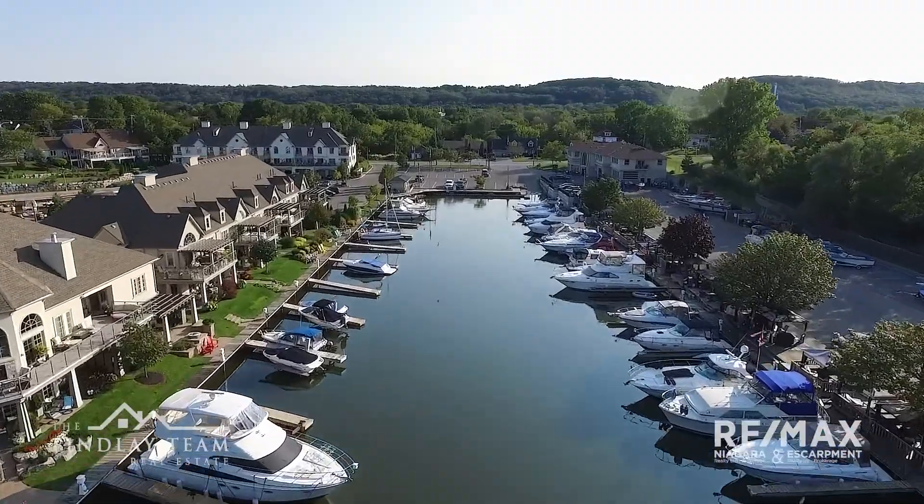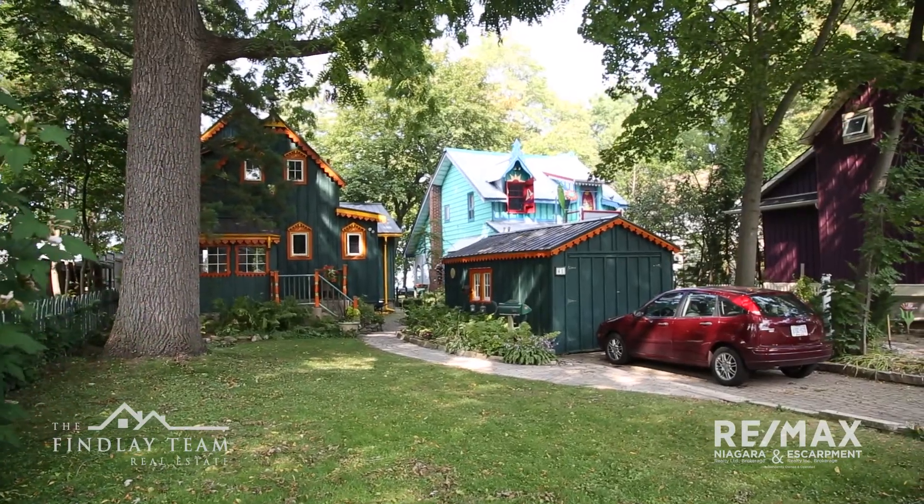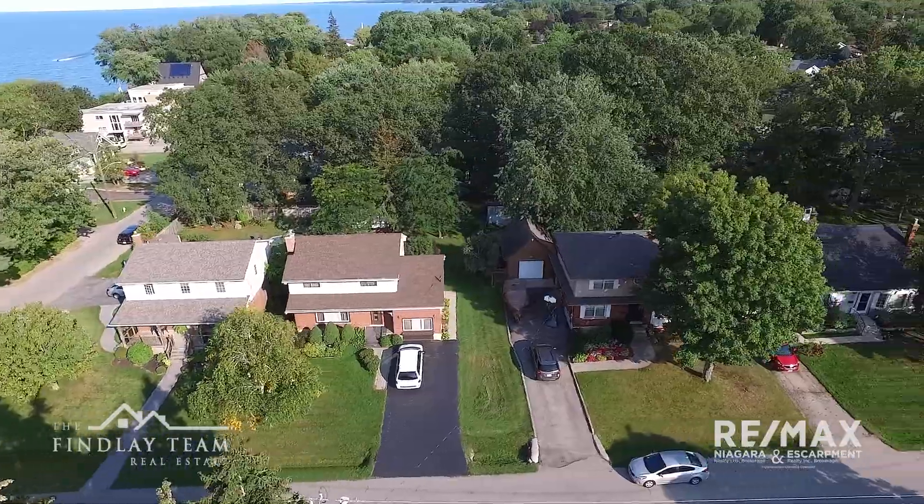Closer to the lake offers yet another visually appealing element to the town. Beachfront cottages and homes are an impressive sight of their own and are well worth taking a quiet drive to see.